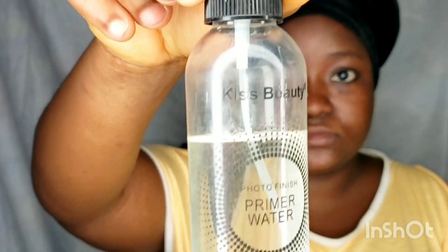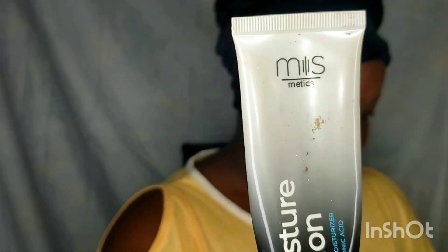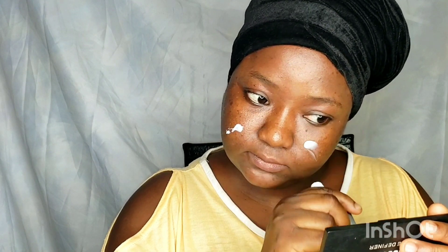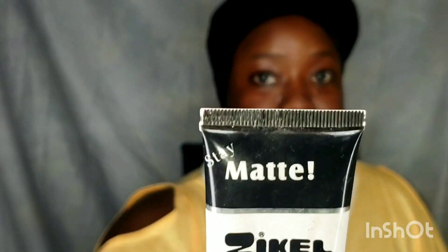Today I'm using the micellar water from Mismatics, and now I'm using the moisturizer from Mismatics as well. For any makeup application, you want to make sure you prep your skin very very well. Now I'm using the Xyram pore minimizer — I have large pores on my nose, so I use that to minimize them.